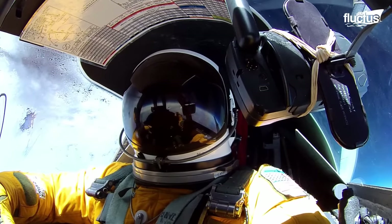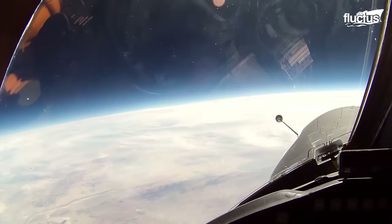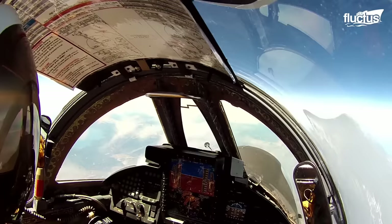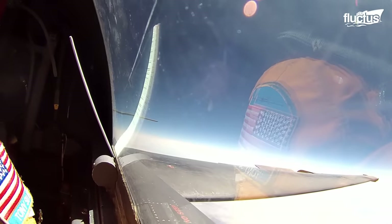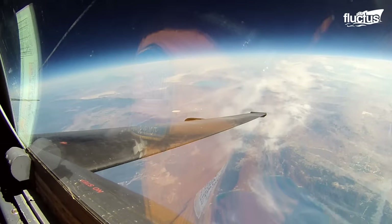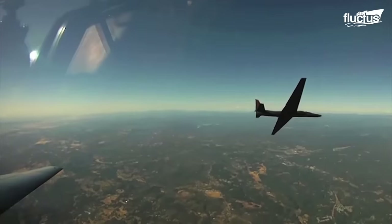The cruising altitude of the U-2 is around 70,000 feet. Flying at high altitude keeps the aircraft unreachable from enemy fighter aircraft and surface-to-air missiles. In addition to that, higher elevation offers the best vantage point for the pilot to cover a vast area during a single reconnaissance mission.